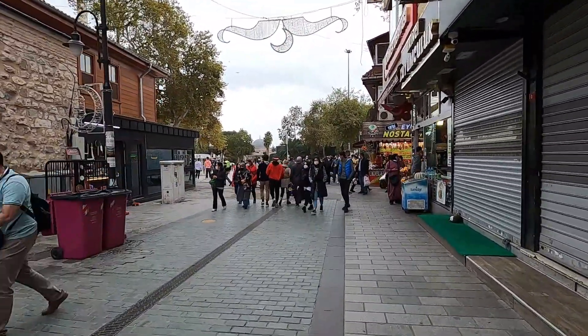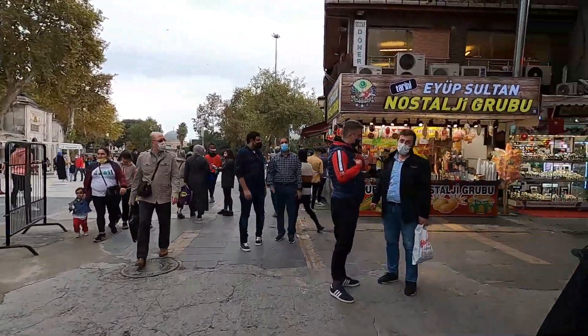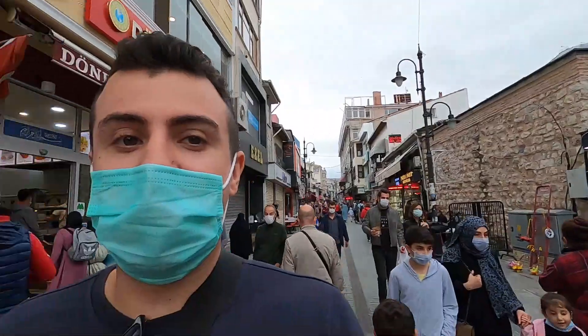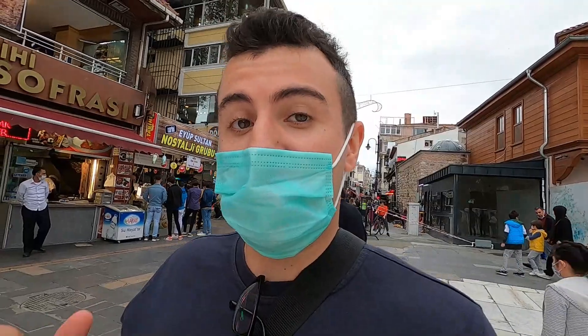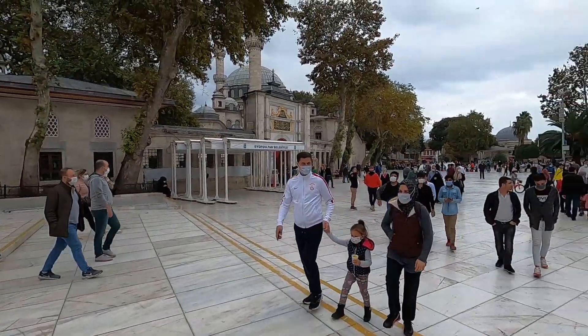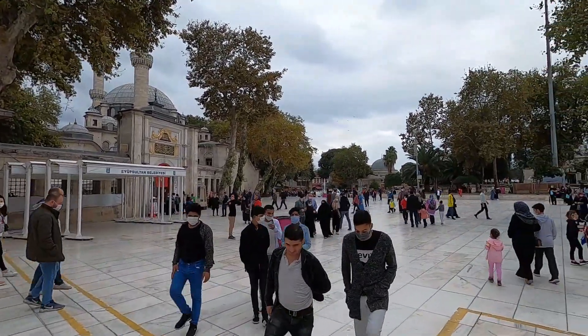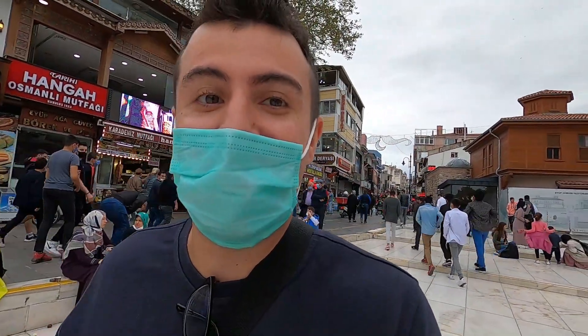We've almost made it to the mosque, which is one of the highlights of this area. This is called Eyüp Sultan Mosque. Eyüp was one of the companions of Prophet Muhammad — he actually housed the Prophet, who was his guest, which is a very honorable thing. That's why they named a mosque after him. He's actually buried here — his tomb is in this mosque — so many people come to visit because of that. It's an honor for me just to be in this area.